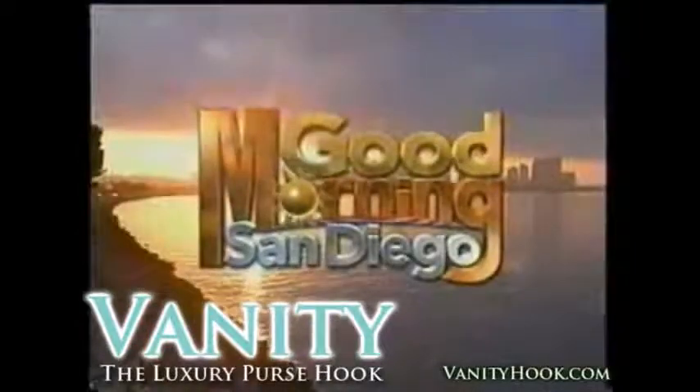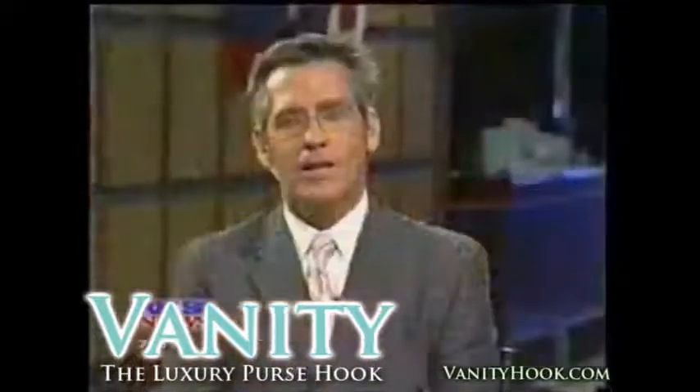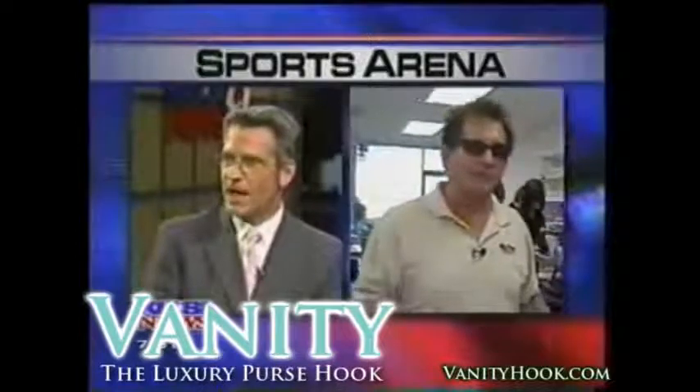To San Diego's most popular local morning news. Good morning, San Diego. Let's check in with Rod Luck now at the sports arena with the inventor of purse hooks. Right behind the sports arena, in the sports arena area.